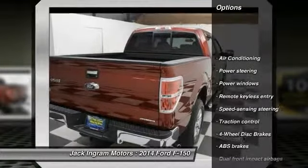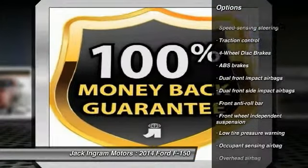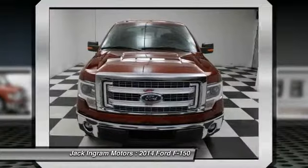Dual airbags. Power steering. Air conditioning. Front four-wheel disc brakes. Power windows. Security system. Electronic stability control.